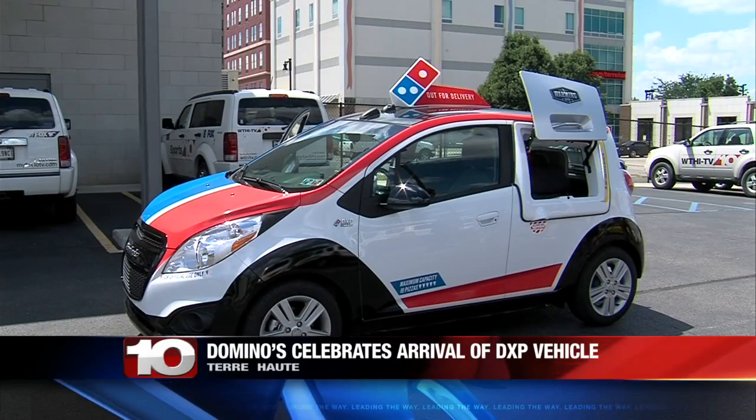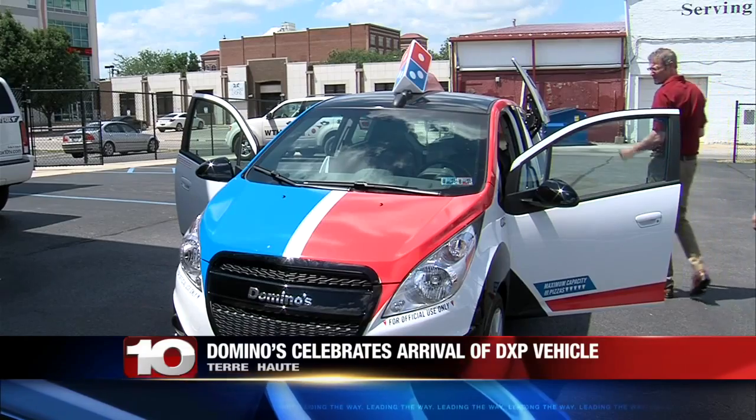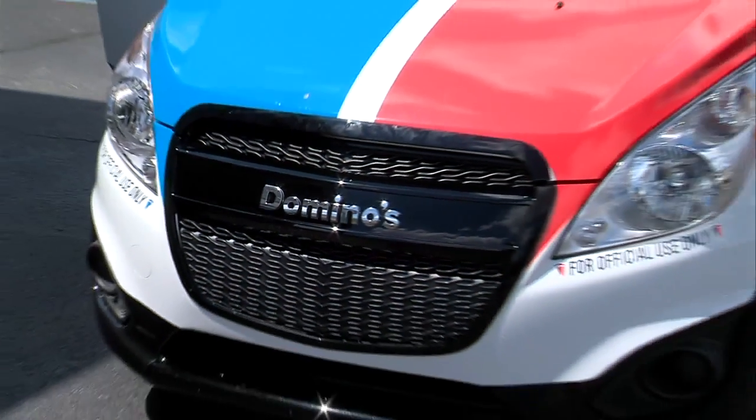One local pizza chain has a new helper and it made it stop right here at News 10. This is Domino's new DXP vehicle. The car features warming ovens behind the driver's doors, and there are also storage areas.